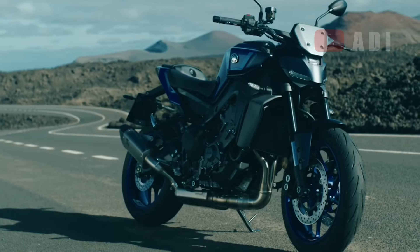The Akrapovič Racing Line features a cutting-edge design with a lightweight carbon fiber outer sleeve. This material choice not only contributes to a sleek and aggressive look but also reduces the system's weight by 2.6 kilograms, or 36.5%. The Racing Line is designed with a shorter muffler, which enhances the MT09's sporty appearance.